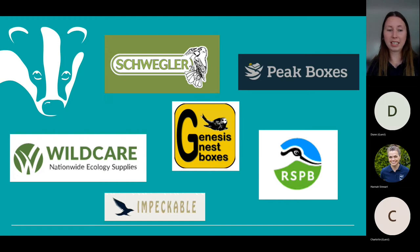There are many swift nest boxes available to buy online. Key companies include Schwegler, which produces great swift boxes available through Wild Care; Genesis Nest Boxes, manufactured by hand in Ireland; Peak Boxes from the Peak District, which create specialised swift boxes including options with two or three nests in one box; and Impeccable, made in North Wales, with quirky designs. The RSPB also supplies them in their shop. Costs can range from around £30 up to £300 depending on what you're looking for.